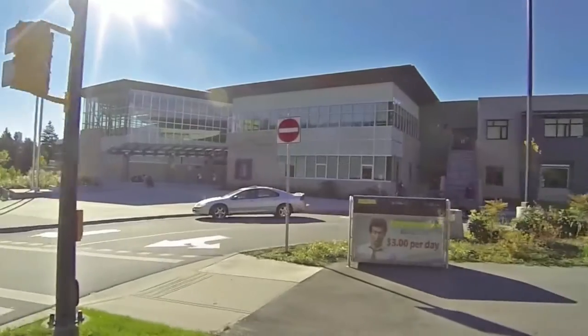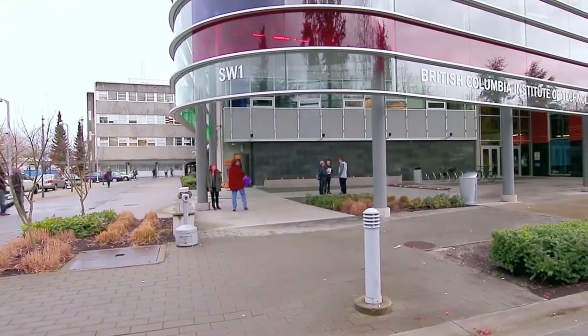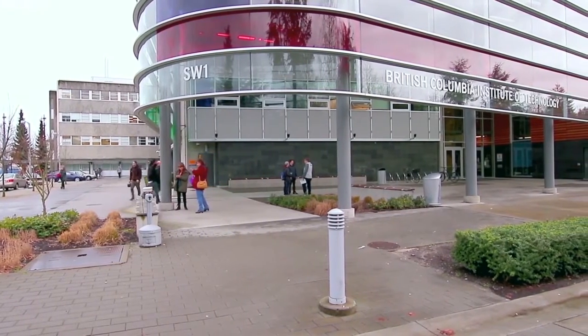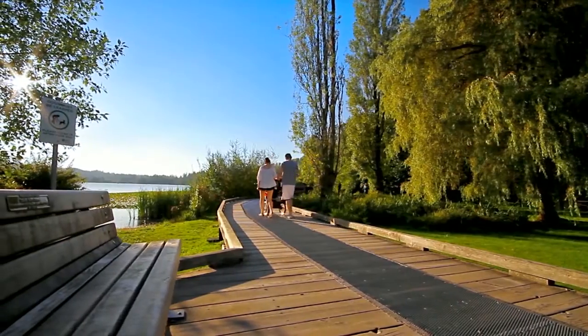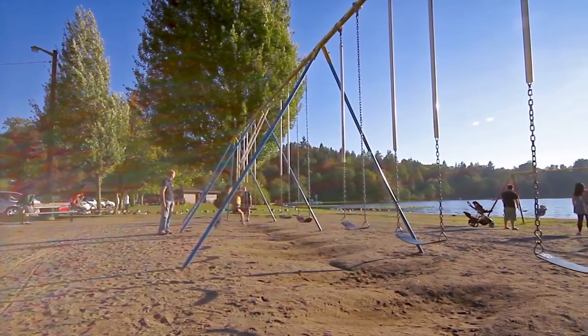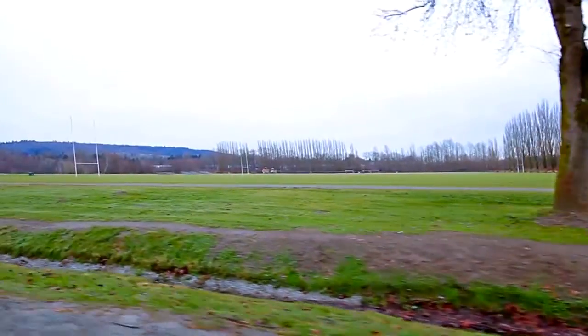Your home is located within the catchment of Burnaby Central Secondary and Windsor Elementary, and is also close to the British Columbia Institute of Technology. Spend a day outdoors exploring the walking and biking trails, or having a picnic beside the water at nearby Deer Lake or Burnaby Lake, which also offers playing fields and ice rinks.